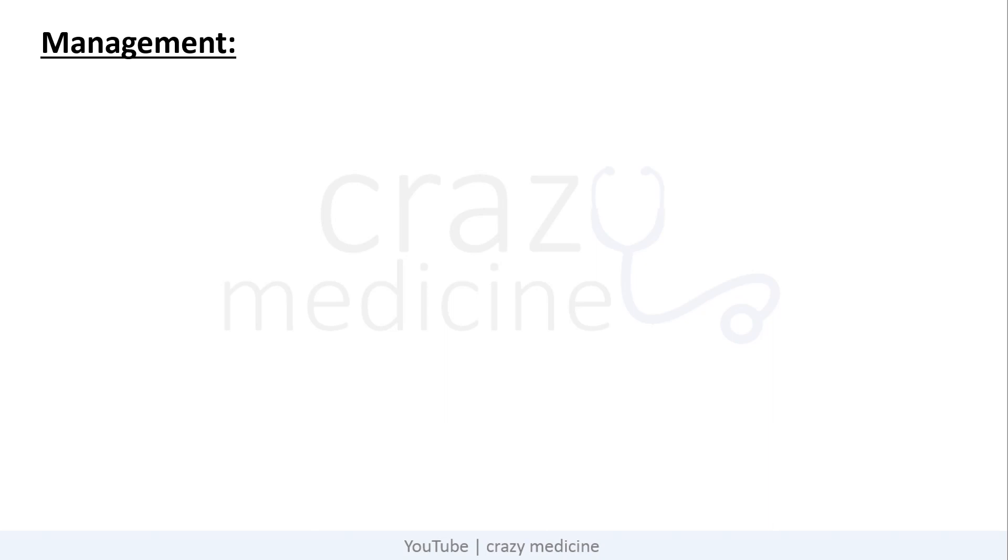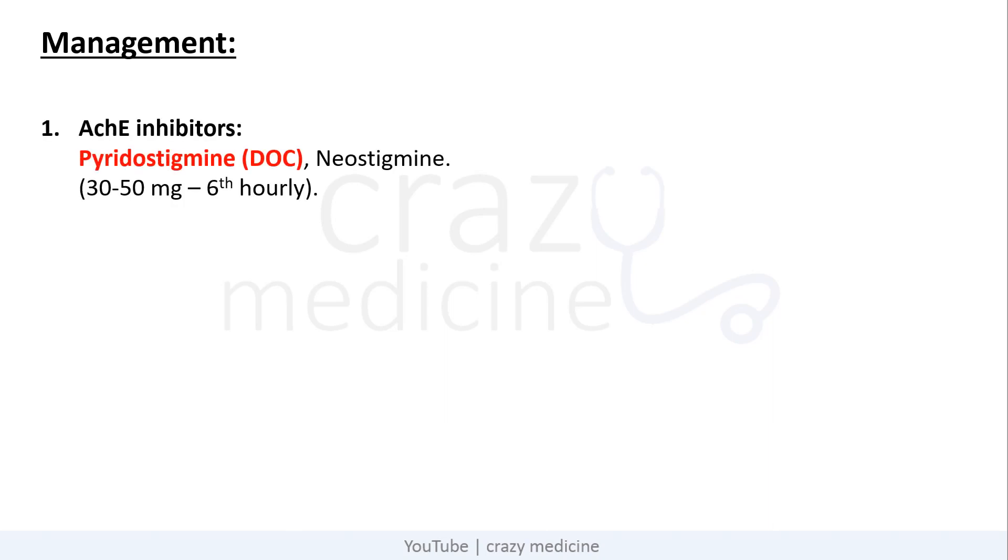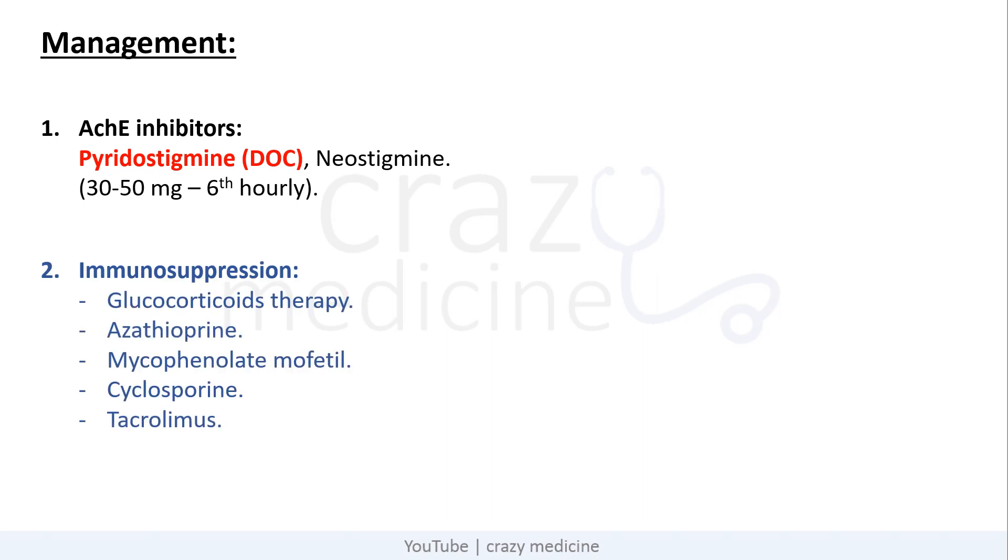Now coming to management of myasthenia gravis. First are acetylcholinesterase inhibitors — the drug of choice is pyridostigmine, given at 30–50 mg every 6 hours. Neostigmine can also be used. Second is immunosuppression, which includes glucocorticoid therapy, azathioprine, mycophenolate mofetil, cyclosporine, and tacrolimus.